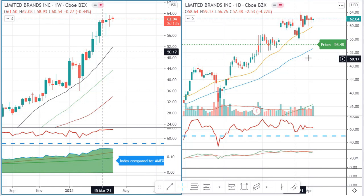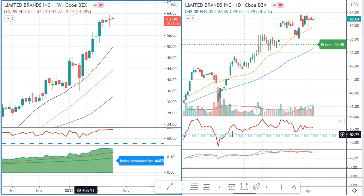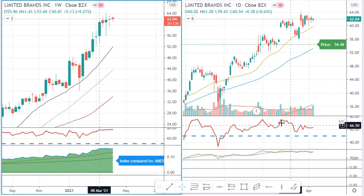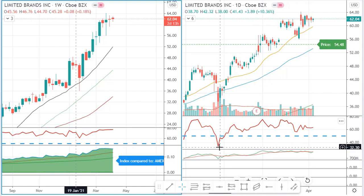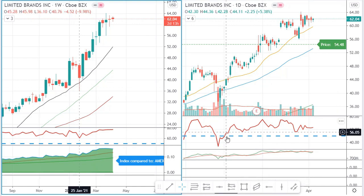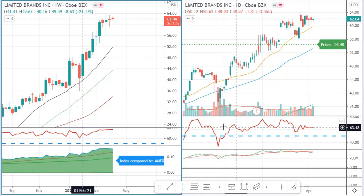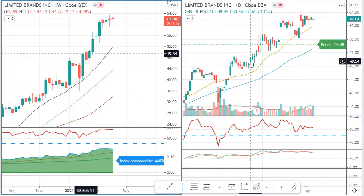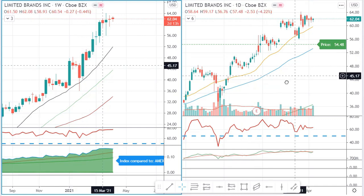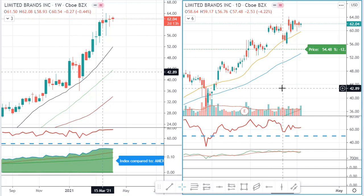Limited Brands has a nice trend, nothing more to say there — it's bouncing off the 20 SMA. As you know, when I look at RSI on the daily chart I use the 50 line. Many traders use RSI as a reversion tool — overbought up here, oversold down there — but what I do is I want RSI to be above 50 and then look for a bit of retracement followed by some strength. I might have gotten into Limited Brands around there if I had found it on my own scan. Still a nice uptrend.